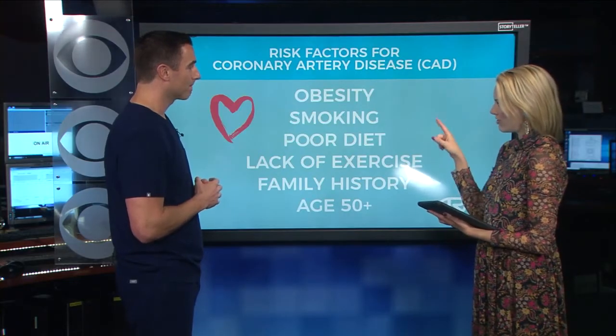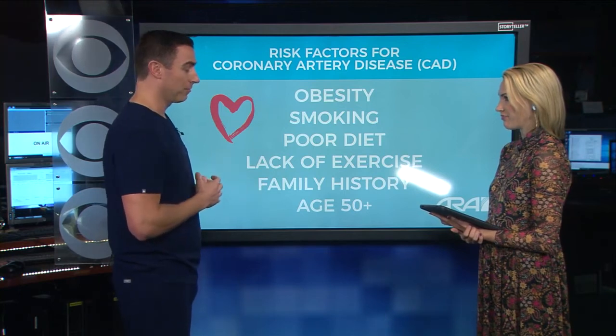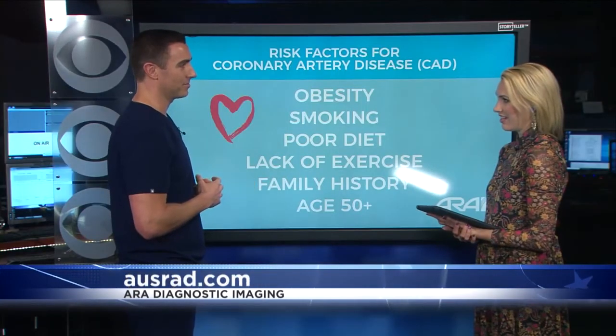At ARA, we've really streamlined the process of getting the CT coronary calcium exam done. It's only $75, but if you talk to your primary care provider, a lot of times insurance companies will cover this — because they love spending $75 now to prevent that heart attack down the line that's going to cost them and you $20, $30, $40,000. So $75 is a steal, not to mention your life and your health.